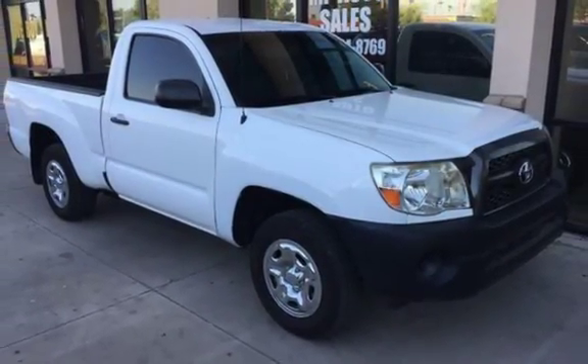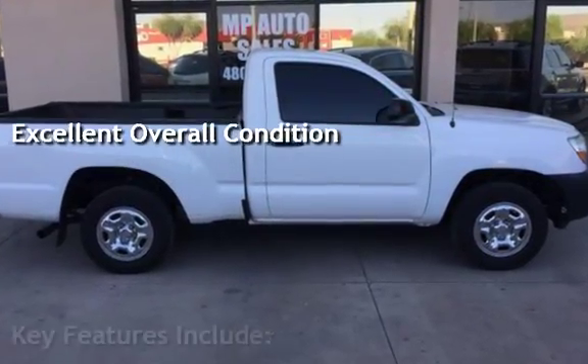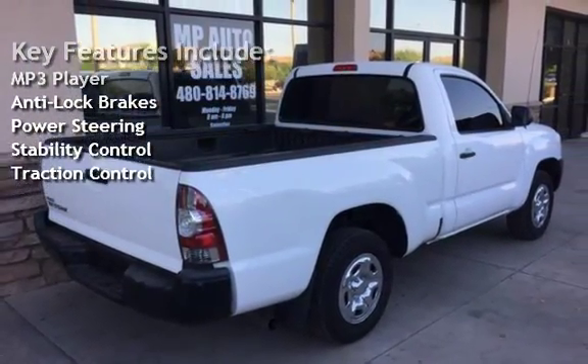This vehicle is in excellent overall condition. Key features include MP3 player, anti-lock brakes, power steering, stability control, and traction control.